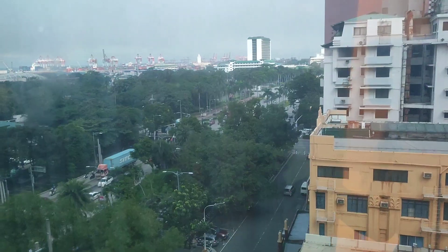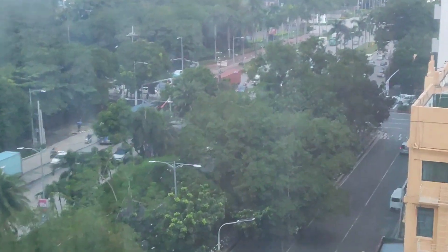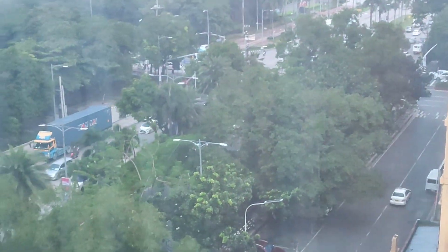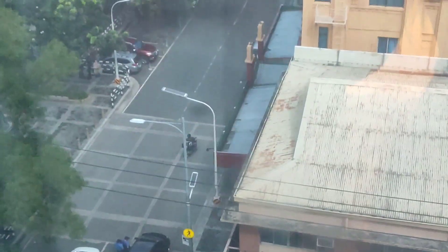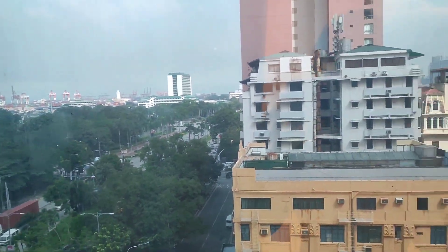Good morning guys! We are here getting ready to go get our breakfast. It's the morning rush in Manila — the freeway and the service road. Okay, let's go!